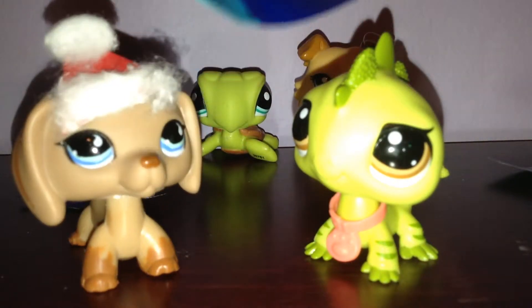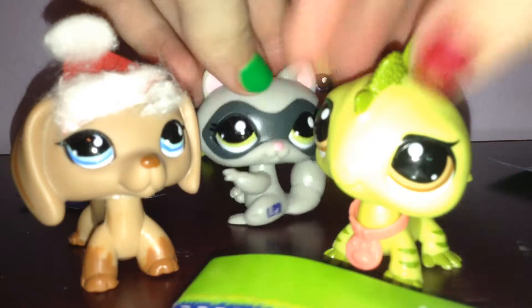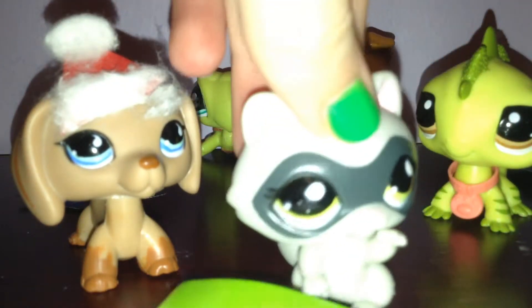This is the second to last of our Cutest Pets blind bags. Let's see what we got in front of the camera. Oh, I got a raccoon! She's cute — she looks like a little thief. Dun dun dun dun!